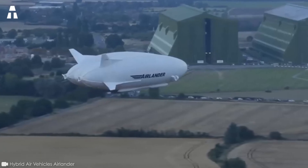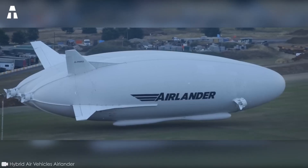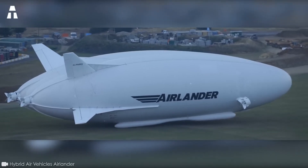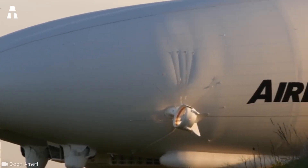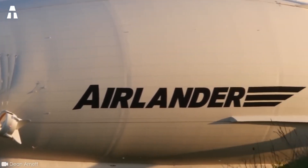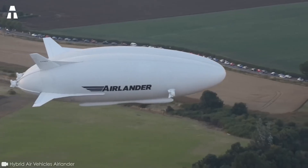It's one of the biggest aircraft in the world, yet it produces 90% less CO2 than any other plane of its size. Today, we're talking about the Airlander 10, a hybrid aircraft that's one of the most exciting and revolutionary projects of recent years. With its unique features, this aircraft promises to transform not only the way we see air travel, but the impact of air travel on the environment. In this video, we tell you all about this incredible project, from its history to its features.